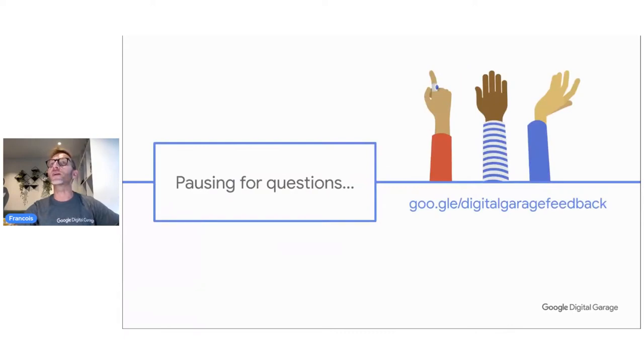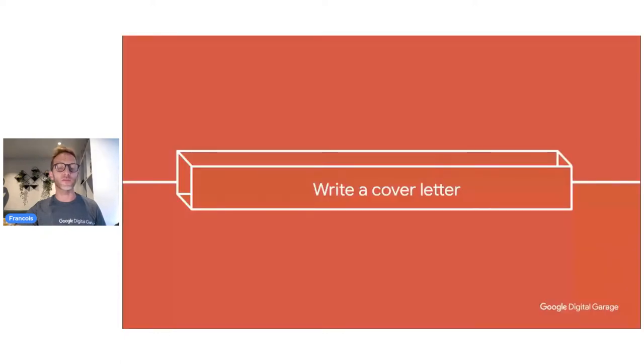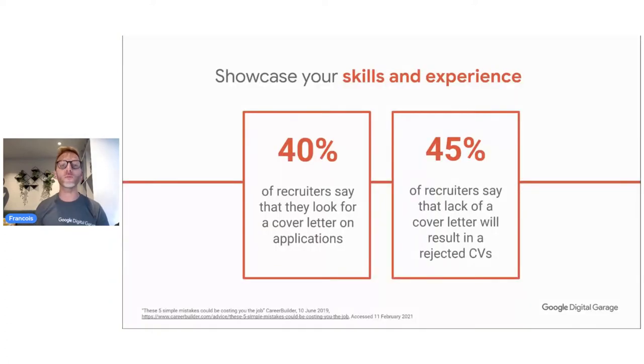Let's go to the second topic: writing a cover letter. After that, we're going to look at how to find a job. Writing a cover letter can feel off-putting — it can be really difficult. The big problem is the famous 'white page' of the writer. You know you have to justify why you want this job, and you want to be yourself, but you worry you won't be understood. So how about having a methodology to do that?